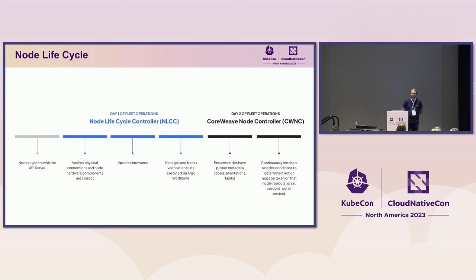When the node is in production, the core node controller takes over. This controller labels nodes with metadata — Kubernetes is our database — so metadata about node location and placement in the fabric is all written on the node object. The node controller also handles lifecycle events like a reboot, which is requested either by a customer or an admin via Redfish.